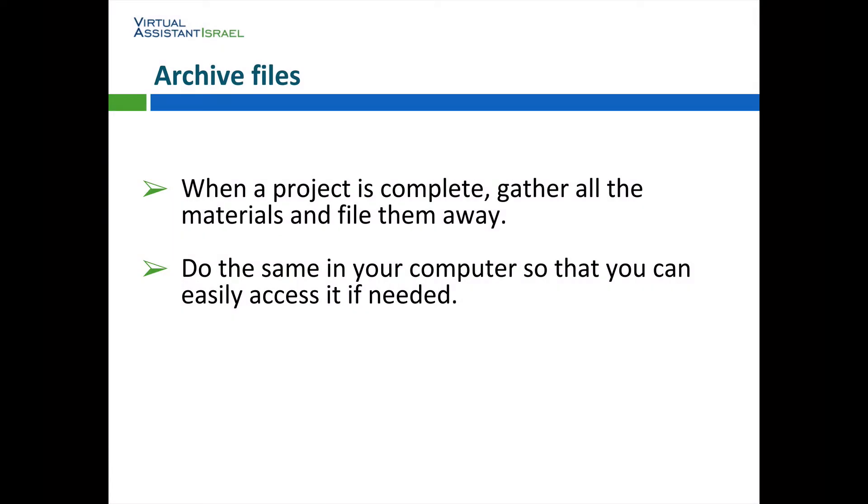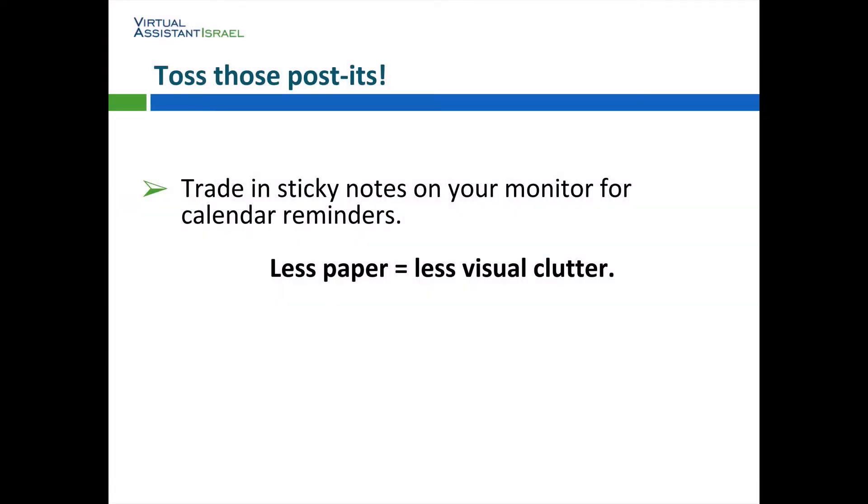Archive files. When a project is complete, gather all the materials and file them away. Do the same in your computer so that you can easily access it if needed. Toss those Post-its. Trade in sticky notes on your monitor for calendar reminders. Less paper equals less visual clutter.